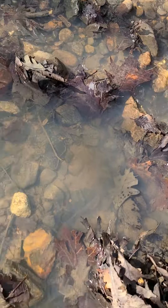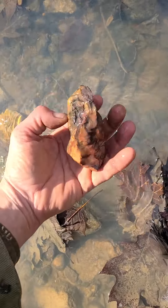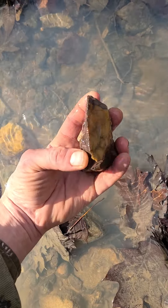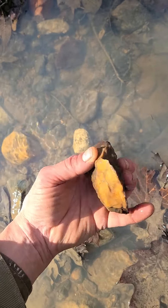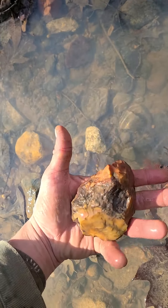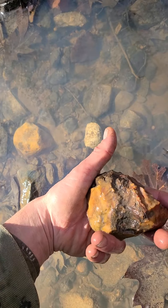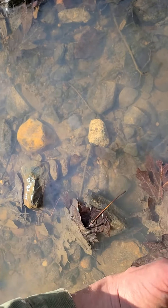I noticed a couple unusual shape rocks — I pick up a lot of rocks and this type of rock isn't normally like this. Oh look at that, that's a pretty crazy looking axe! Pretty cool, it's like a calcified chert — you can't work it, doesn't work like flint.